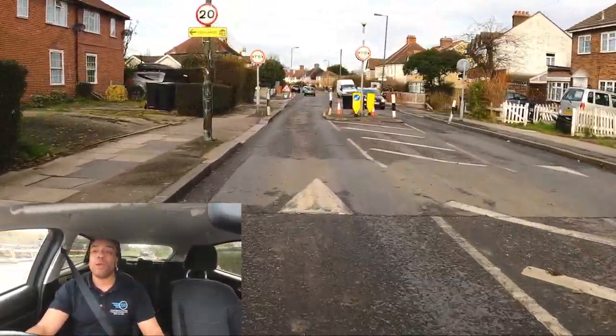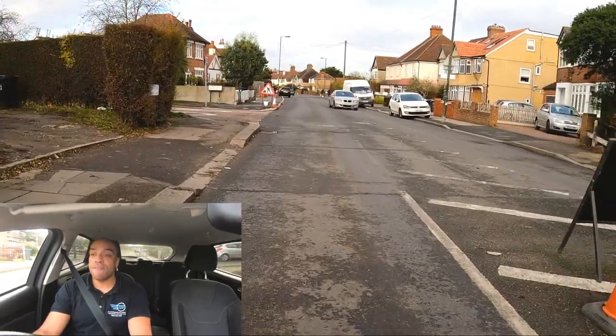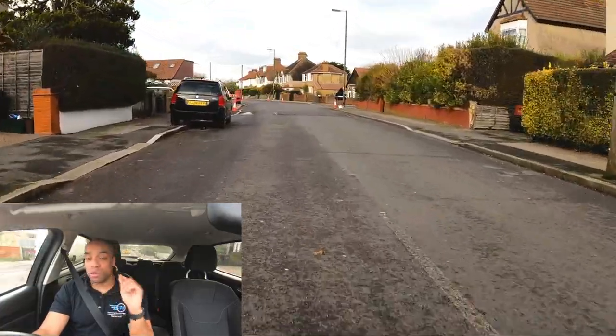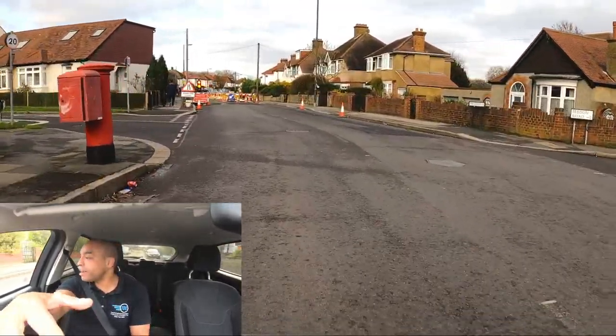How am I going to deal with this width restrictor? I know very few test routes that don't cover a width restrictor. I've dropped it into first gear, no gas, five miles an hour walking it through. I could probably get through that width restrictor in third gear — I would not do that on a driving test. There's absolutely no need, and it's not showing anything apart from you're a little bit reckless and not taking your driving test seriously.